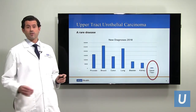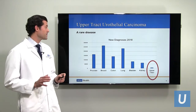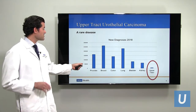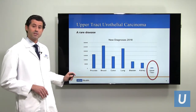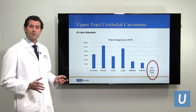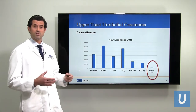Upper tract urothelial carcinoma is a rare disease — it does not occur commonly. This graph demonstrates new diagnoses of cancer in 2018. You can see prostate, breast cancer, colon cancer, and lung cancer all have high bars — they're commonly diagnosed cancers. Upper tract urothelial carcinoma does not occur very commonly, and that makes it a difficult disease to study because we do not have a lot of patients in whom to study.